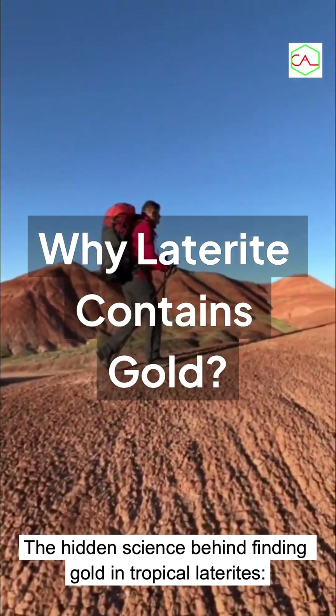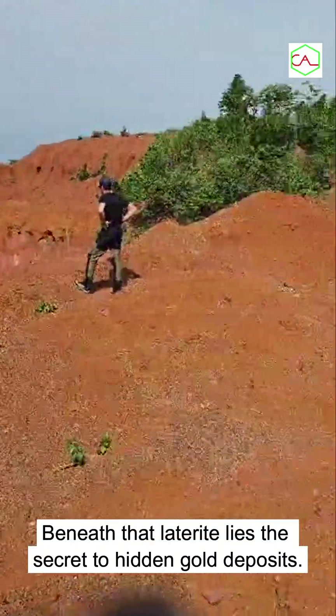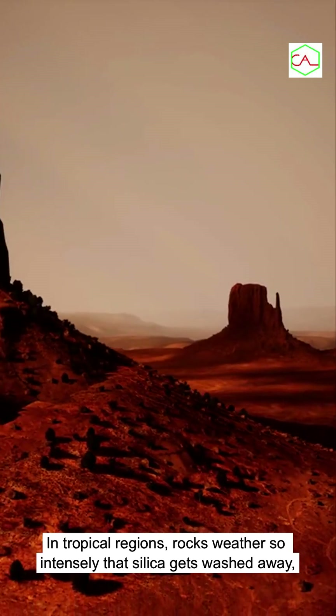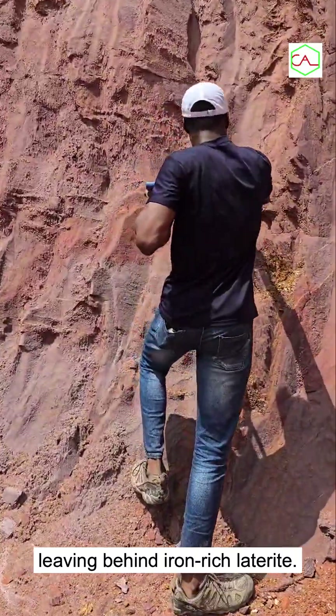The hidden science behind finding gold in tropical laterites. Beneath that laterite lies the secret to hidden gold deposits. In tropical regions, rocks weather so intensely that silica gets washed away, leaving behind iron-rich laterite.